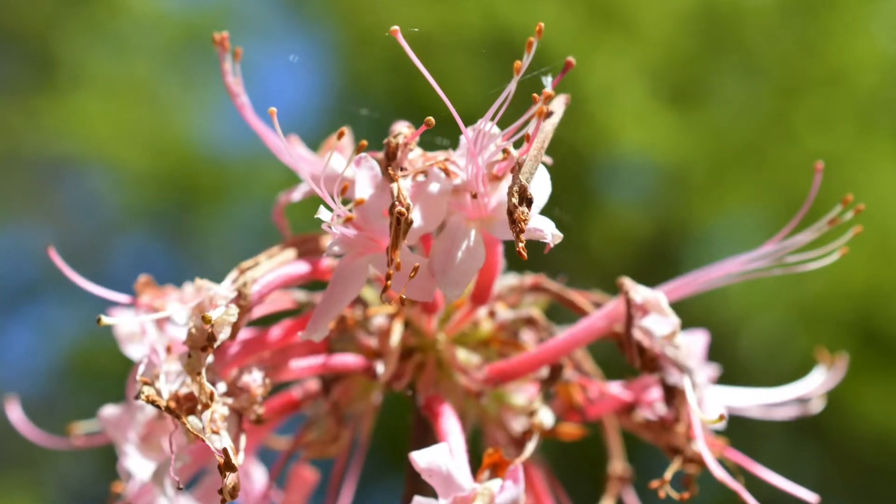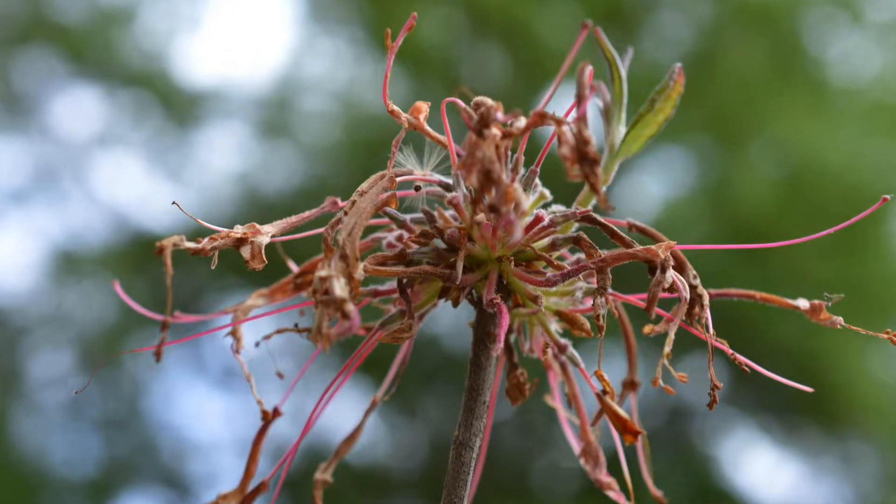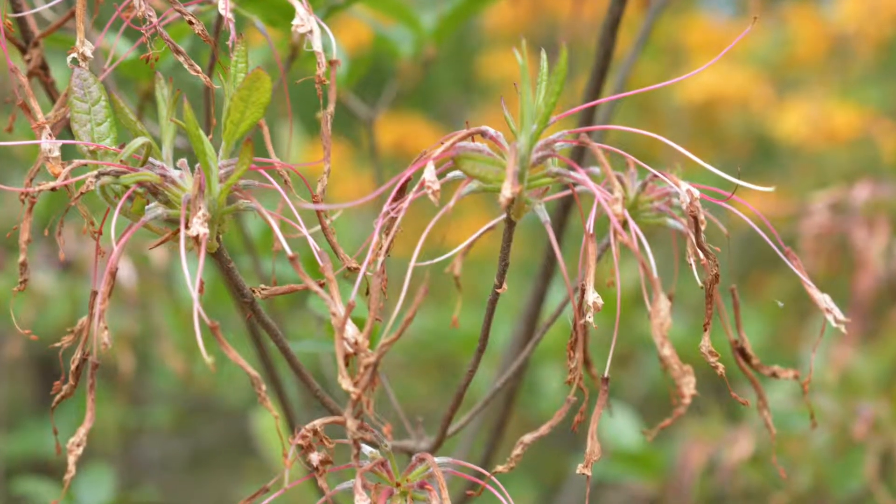The flowers give off a delicate fragrance and usually disappear before the leaves. It tends to form large colonies and hybridizes readily with other species in the genus.